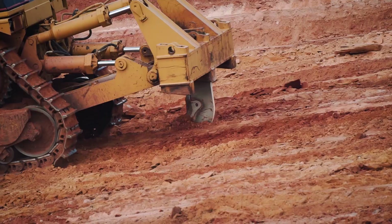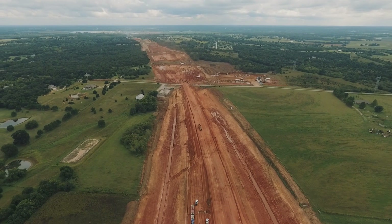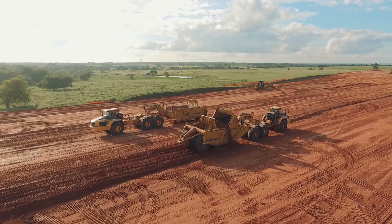This project is actually part of a 20 mile corridor for Oklahoma Turnpike Authority on the eastern side of Oklahoma City.